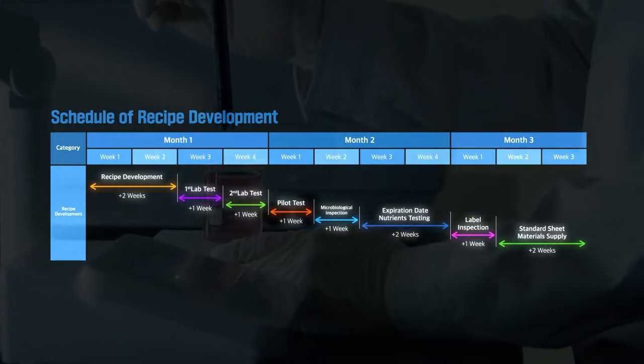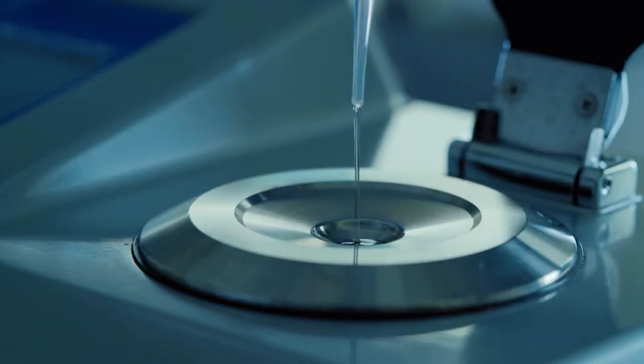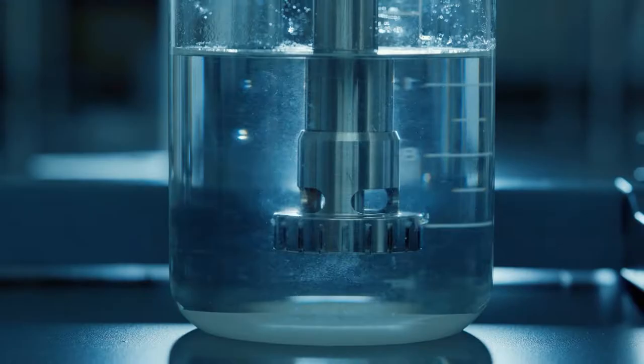Our beverage development team finds the optimal taste through continuous research and development for recipes that satisfy customers.